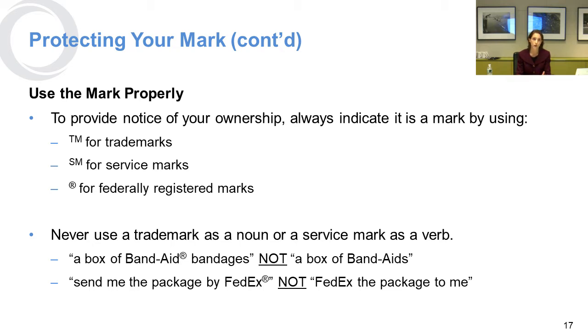Velcro is a good example — the trademark lawyers at 3M have produced a great video showing how you should call it 'hook and loop' and not Velcro. They're saying don't say 'my sneakers have Velcro,' say they have hook and loop. Similarly, don't say 'FedEx the package to me' — it's 'send me via FedEx.'